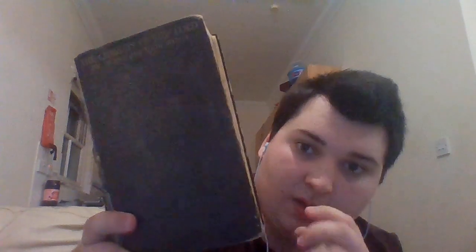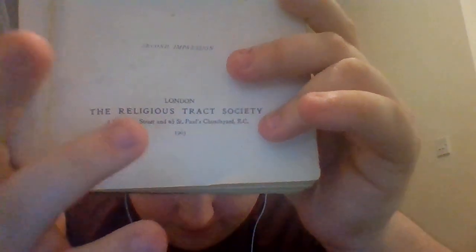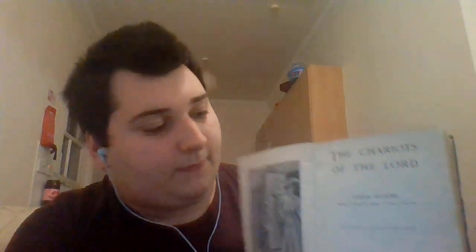Moving on, we have The Chariots of the Lord by Joseph Hocking. It's a lovely little book and I picked this up at a charity shop for about 50p or a pound 50. It's got lovely golden script lettering on the front. If you open it up, you can see the date — it's 1905.